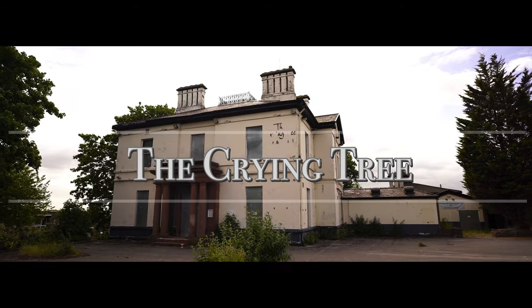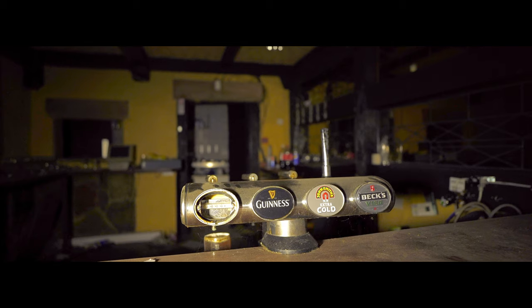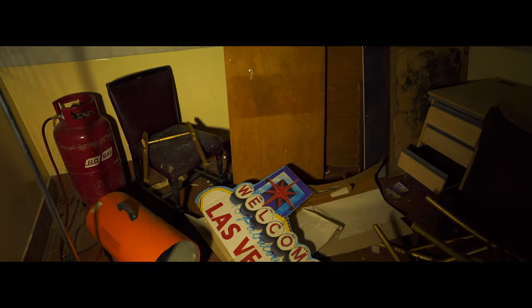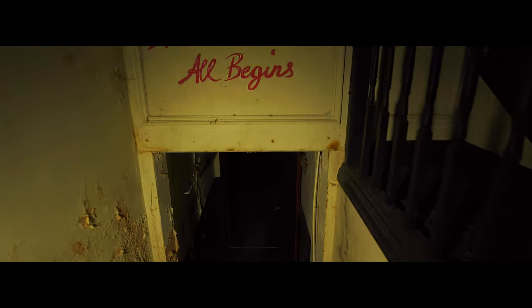Hello guys and welcome back to another explore. Today I'm going to be exploring an abandoned restaurant. This actual property, without giving too much information away, is an old manor house and it dates back as far as the 1800s.